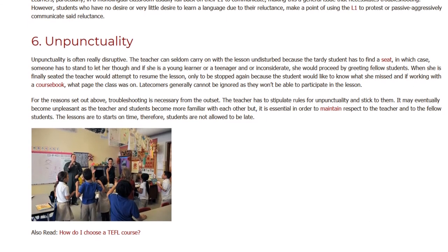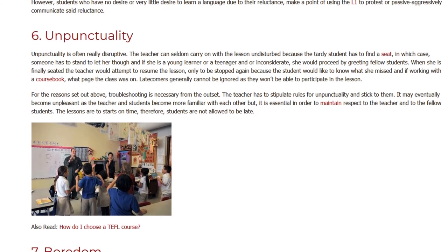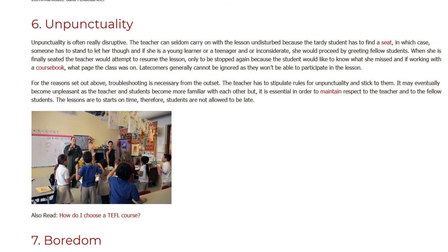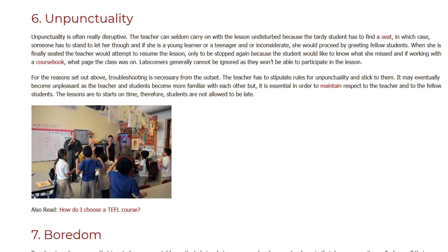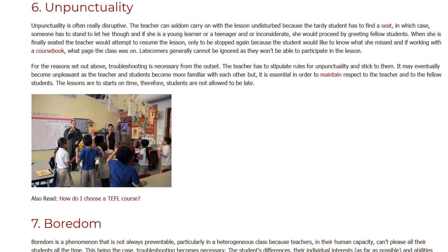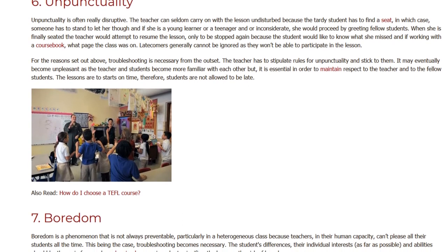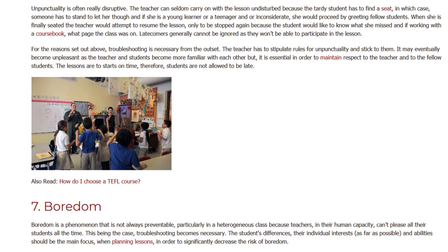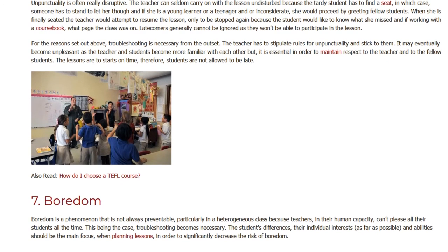The teacher has to stipulate rules for unpunctuality and stick to them. It may eventually become unpleasant as the teacher and students become more familiar with each other, but it is essential in order to maintain respect for the teacher and fellow students. Lessons are to start on time; therefore, students are not allowed to be late.